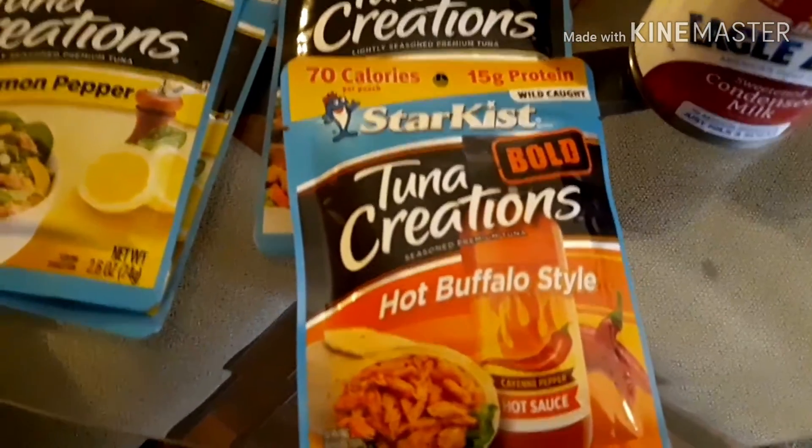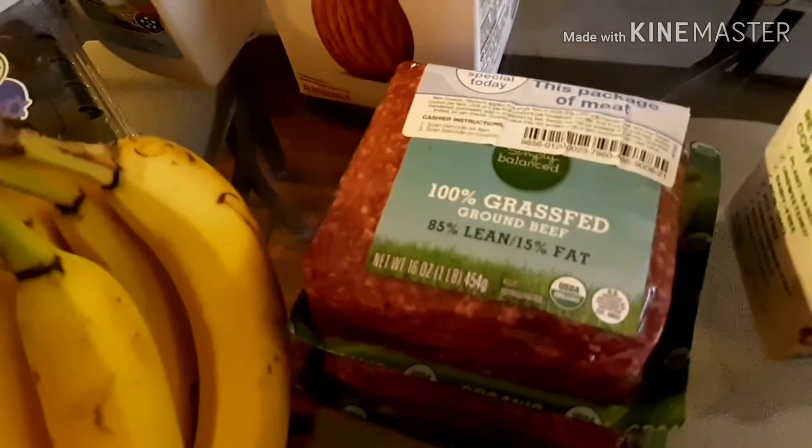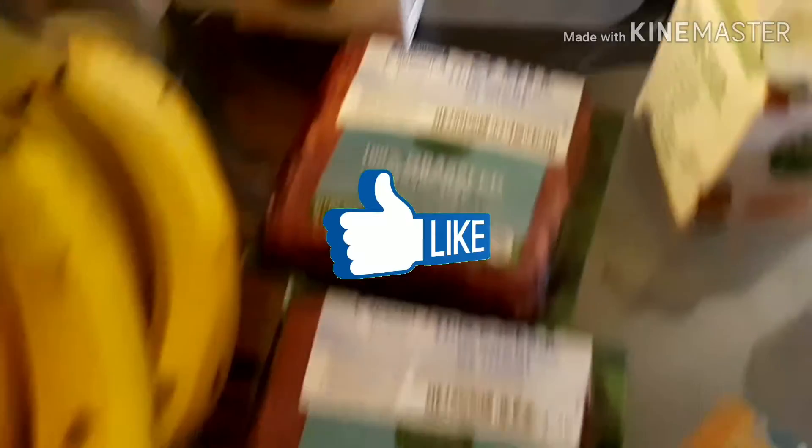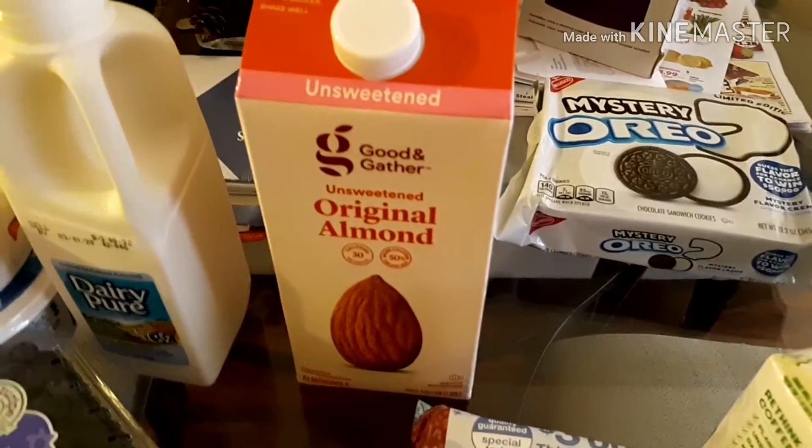The tuna creations were jalapeño, ranch, hot buffalo style, and two lemon peppers — because they were the lowest in carbohydrates. I also purchased the NutPods hazelnut creamer, two 100% grass-fed beef items, a bunch of bananas, and the unsweetened original almond milk.